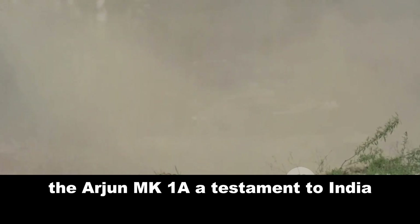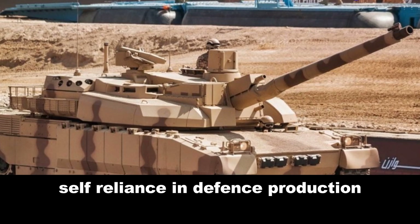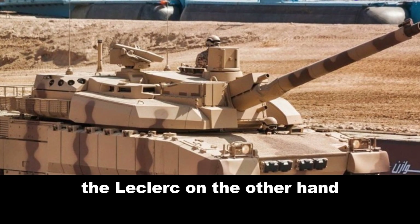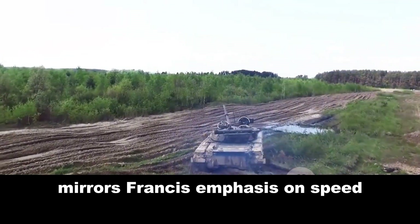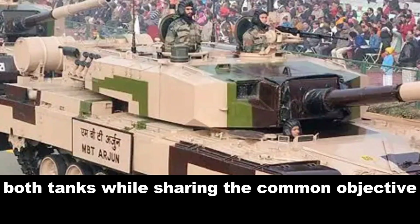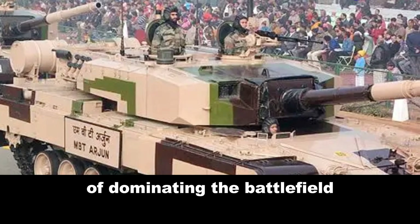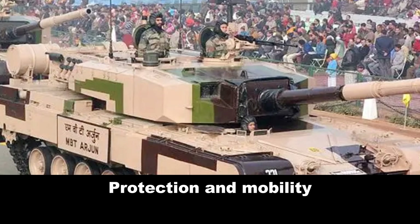The Arjun MK1A, a testament to India's self-reliance in defense production, embodies a blend of power and resilience. The Leclerc, on the other hand, mirrors France's emphasis on speed, agility, and digital supremacy. Both tanks, while sharing the common objective of dominating the battlefield, offer distinct approaches to firepower, protection, and mobility.